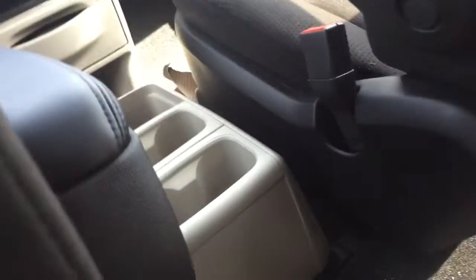As you can see, the bucket seats in the second row go full stow-and-go, and it has that console right there between the two front seats.